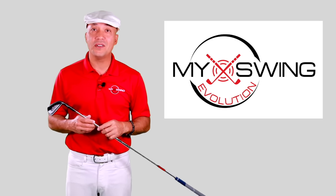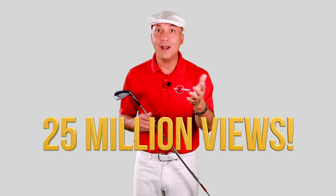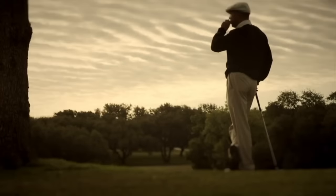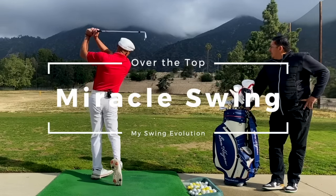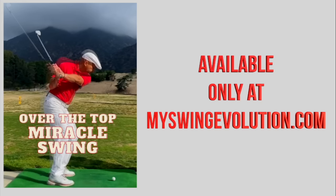When I started my swing evolution, I was a terrible golfer. Today my channel has over 25 million views and I even got to swing as Ben Hogan on the Golf Channel. Click the link below to experience your very own miracle — transform your game at MySwingEvolution.com.